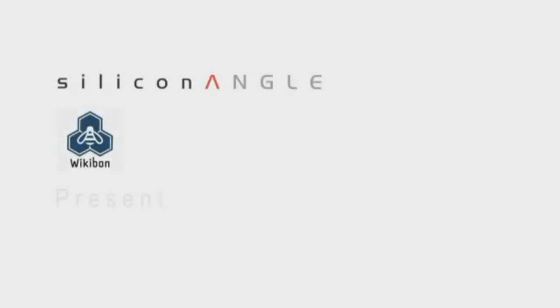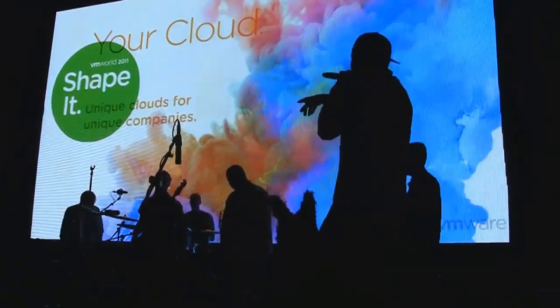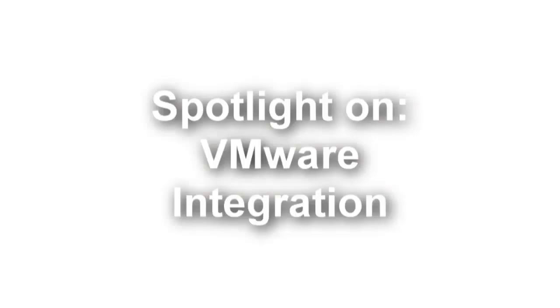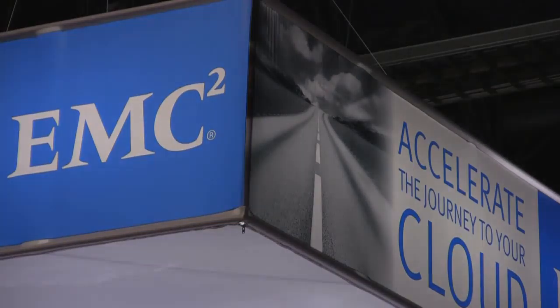Silicon Angle TV and Wikibon.org present a Focus Spotlight, live from Las Vegas at VMworld 2011. Host John Furrier and Dave Valente illuminating VMware integration with support from EMC, where cloud meets big data.